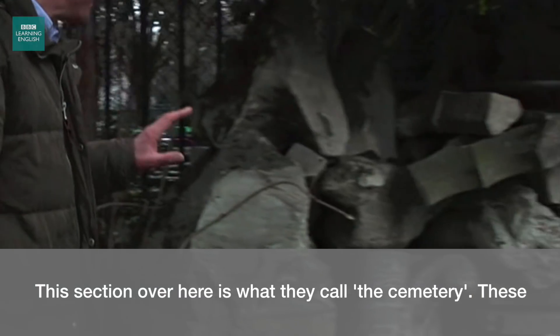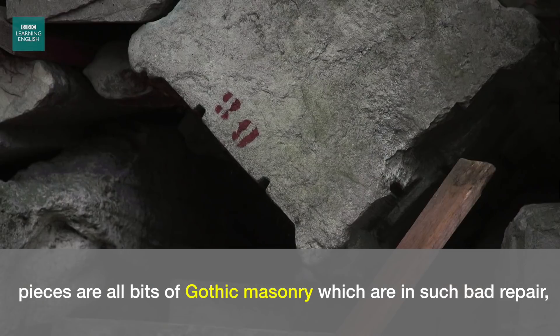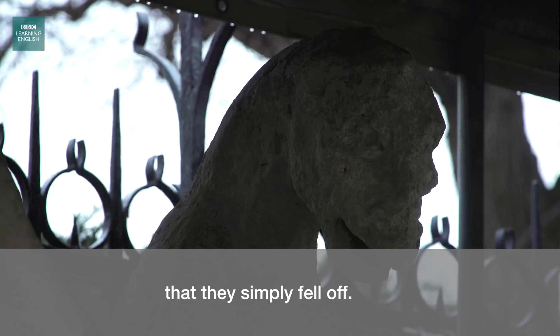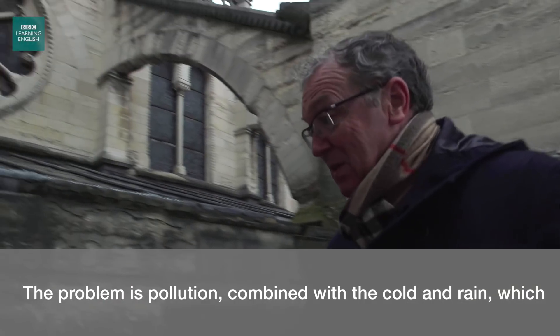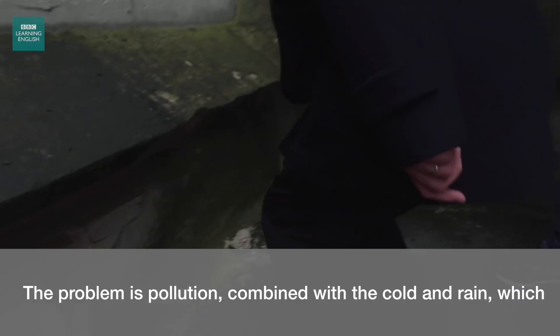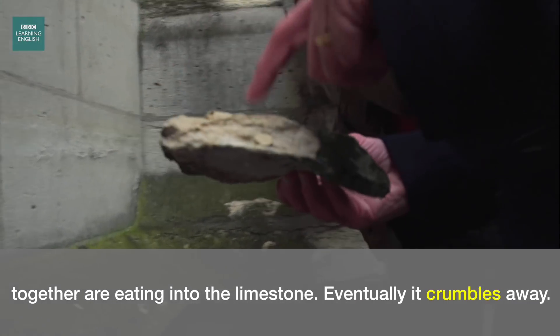This section over here is what they call the cemetery. These pieces are all bits of Gothic masonry which are in such bad repair that they simply fell off. The problem is pollution combined with the cold and rain, which together are eating into the limestone. Eventually, it crumbles away.